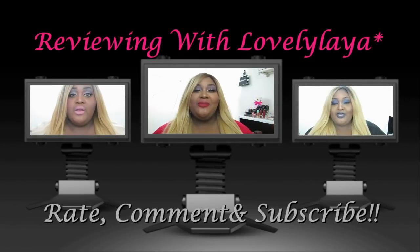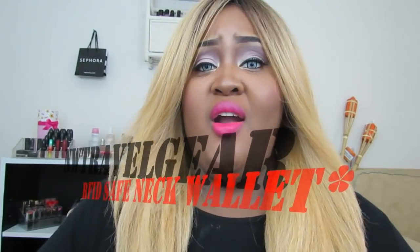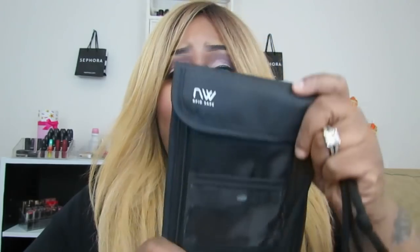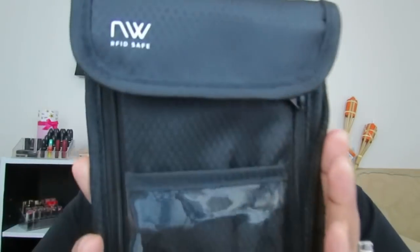Hey guys, I'm here to do another review. You guys remember when I did a video about the RFID card blockers? Well today I'm here to tell you about a neck wallet that is also RFID safe and is itself a blocker, and it is this right here, by NW Travel Gear.